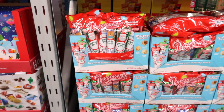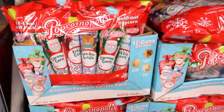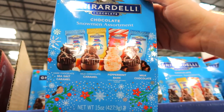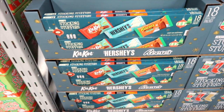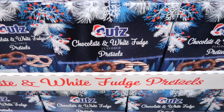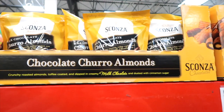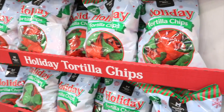This is a gourmet popcorn variety pack — caramel corn, kettle corn, and snickerdoodle for $11.98. Chocolate and white fudge pretzels for $11.98. Chocolate churro almonds for $9.98. Holiday tortilla chips for $3.98 — those are always fun to make holiday nachos with. It just makes it extra special.